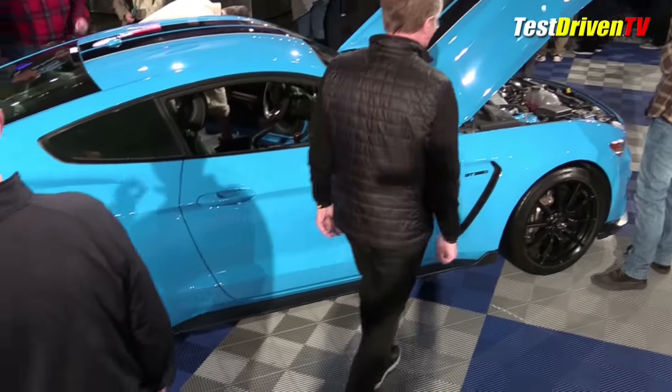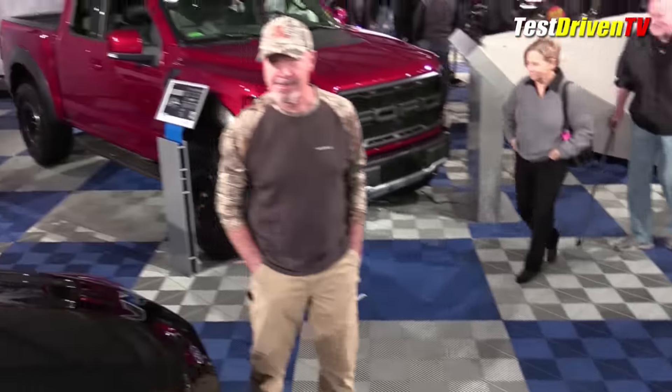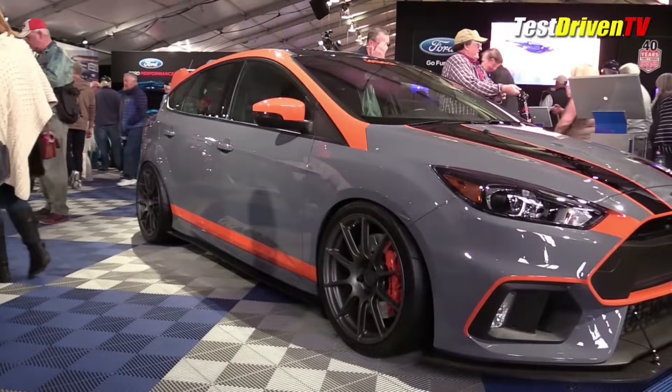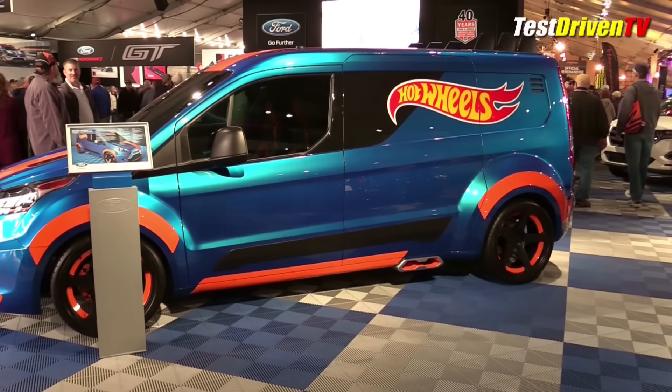On display, it was a wide mix of cars spanning from Ford Performance production models, including the new 2017 F-150 Raptor and the Shelby GT350, to highly customized SEMA show cars like the Focus RS and the Hot Wheels Transit Connect, just to name a few.